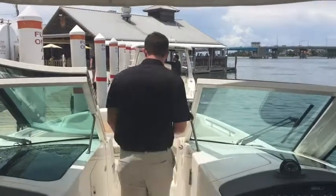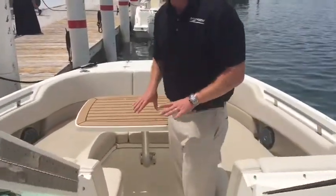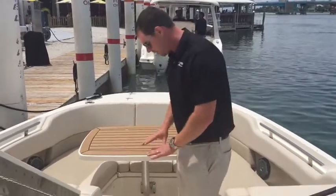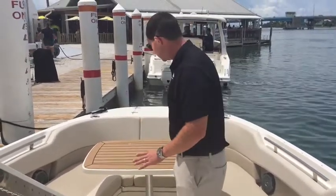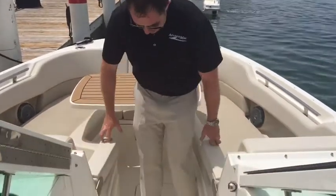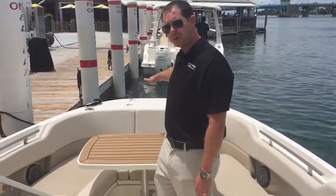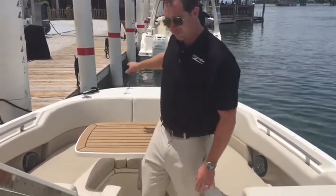We'll head towards the bow. We've got the teak inlay table and the bow filler cushion — a cushion that goes over the top and makes one really nice day bed out in the sun. Fold-down arm rests, a through-hull windlass anchor with remote control, and a fresh water sprayer up front.